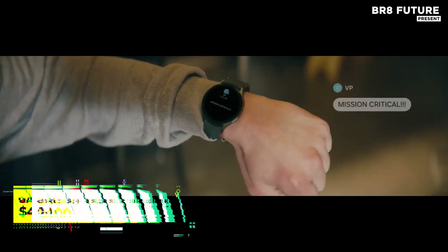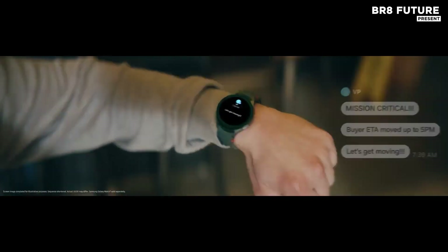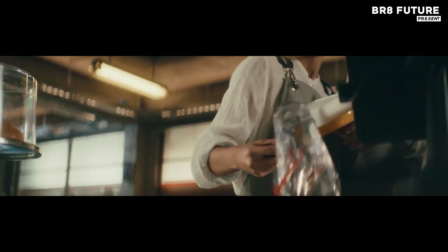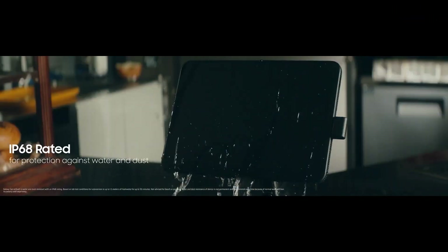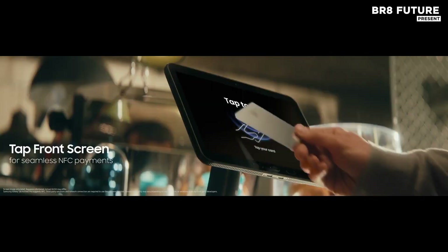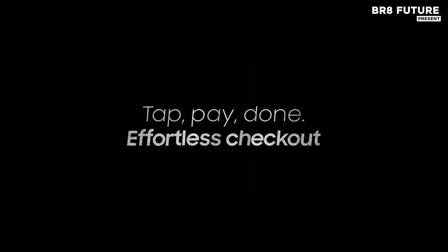The Galaxy Tab Active 5 5G is a workhorse in a compact 8-inch frame. Powered by an octa-core processor and available with 6GB RAM and 128GB of built-in storage, this tablet doesn't shy away from heavy multitasking. Expand your capacity further with up to 1TB via microSD,